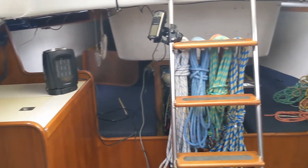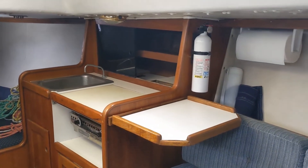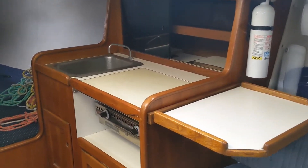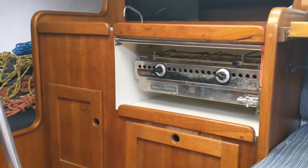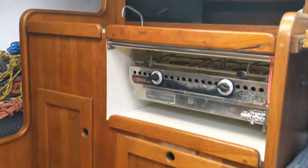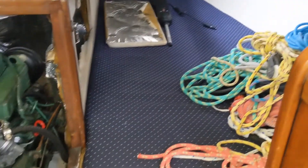The nav desk also has the cooler underneath and the heater on top. On port is the galley with the extended table and a nice cutting board over the stove. It's a two-burner stove with storage behind, and a single basin stainless sink.